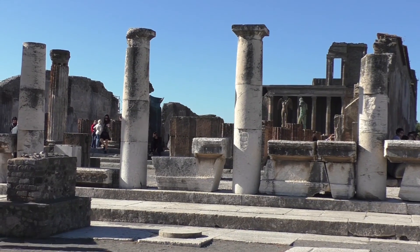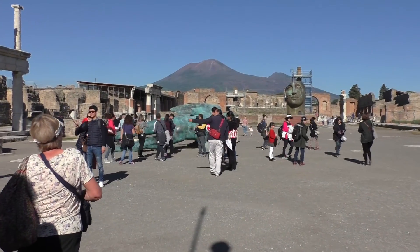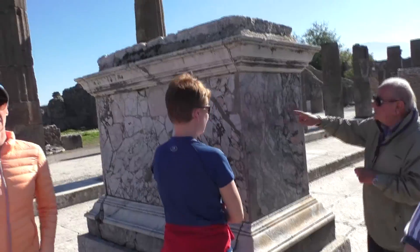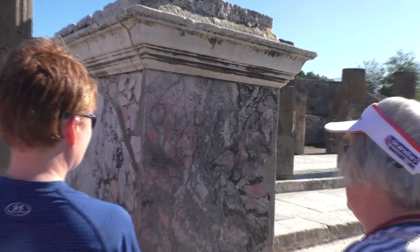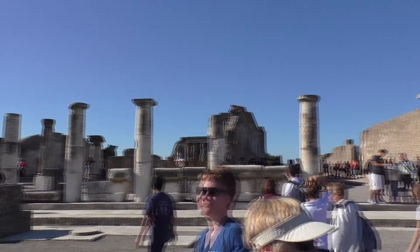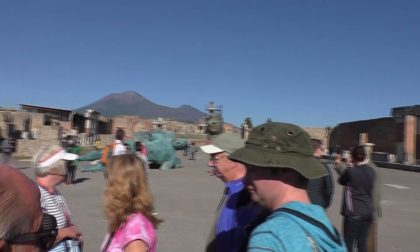The Forum is to the east of the Basilica and Temple of Apollo. This pedestrian area was the centre of political and religious life. It contains a number of pedestals on which statues of leading figures once stood. Surrounding it on three sides was a two-storey portico. At the north, the orator's podium is flanked by two arches.